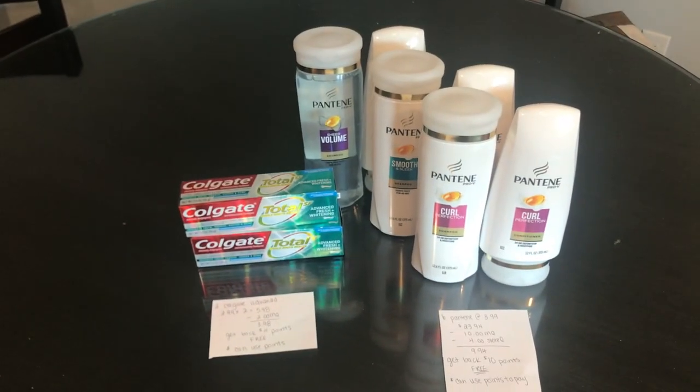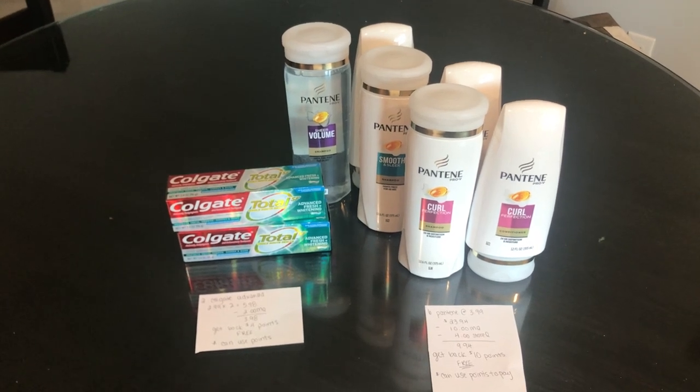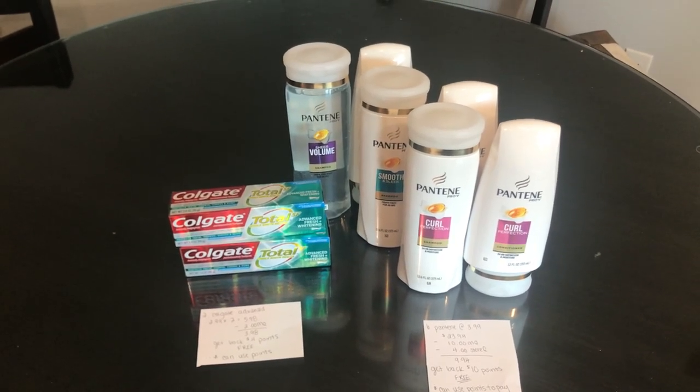Those are the Walgreens deals that I did. I hope you guys enjoyed — make sure you follow us on Instagram at jrcouponer and like, comment, and subscribe for more content. Happy couponing!